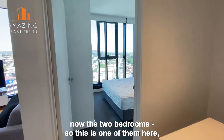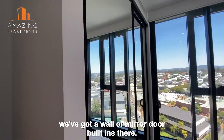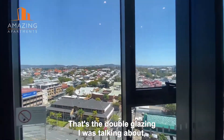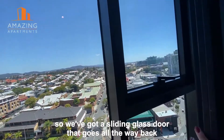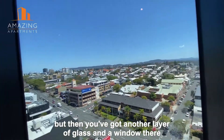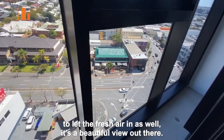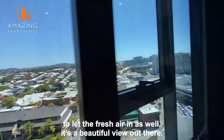Now the two bedrooms — this is one of them here, we've got a wall of mirrored built-ins there. That's the double glazing I was talking about. We've got a sliding glass door that goes all the way back, but then you've got another layer of glass and a window there to let the fresh air in as well. It's a beautiful view out there.